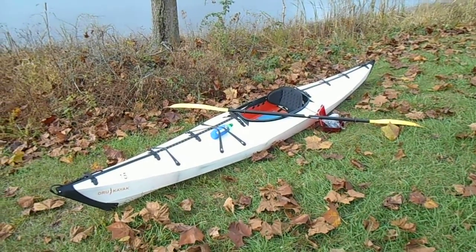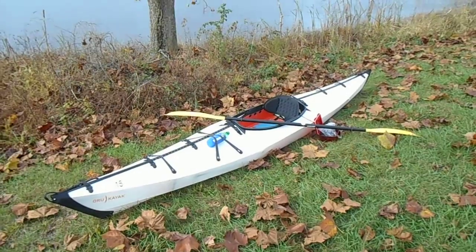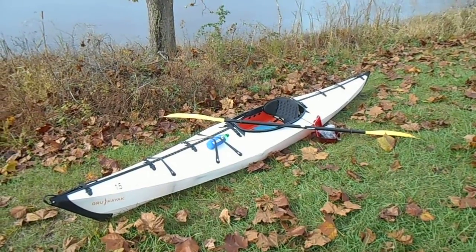I'm wearing a nice bright orange vest. I'm going to be out here paddling for a couple hours, check this lake out, and then get back on the road and head home. Here's the lake I'm paddling - it's really pretty.